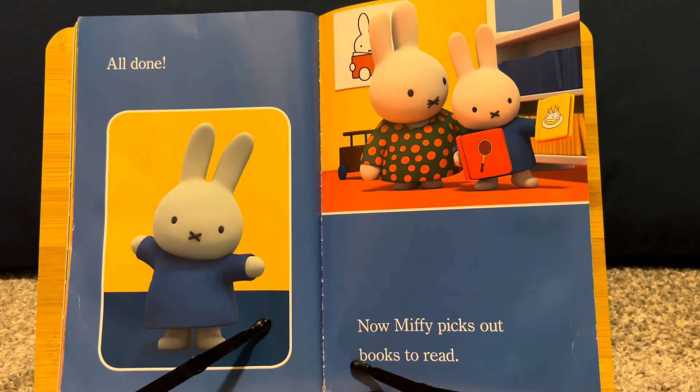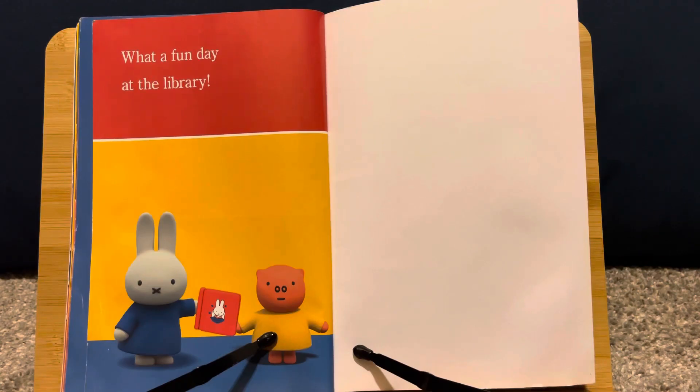All done! Now Miffy picks out books to read. What a fun day at the library!